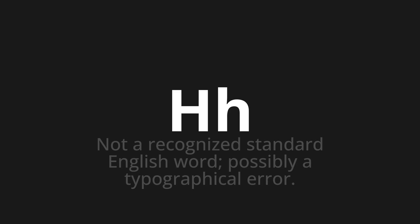Let's say it all together: H-H. H-H. H-H.